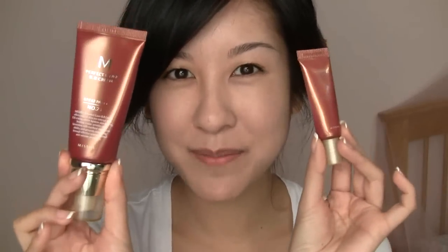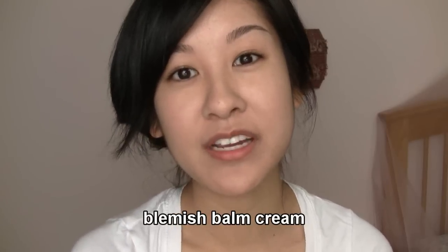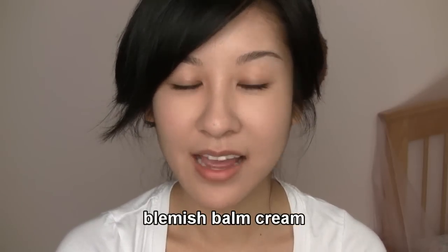Hey everyone, I wanted to do a quick application and review video for the Missha Perfect Cover BB Cream. BB Cream also stands for Blemish Balm Cream. It's very popular over in Korea and Asia and it has been becoming more and more popular over here in the States.